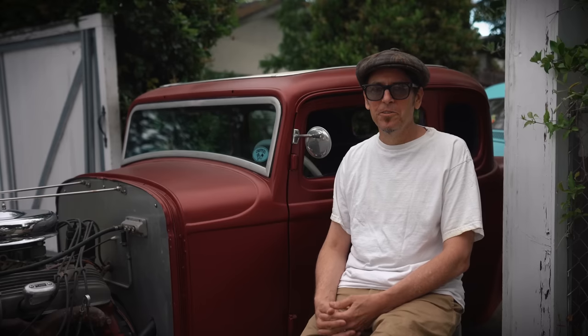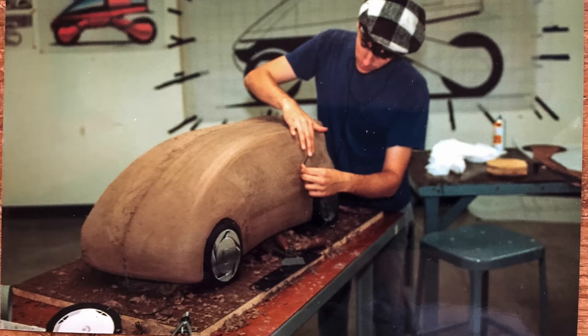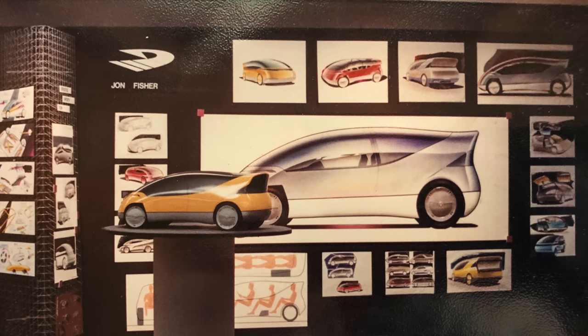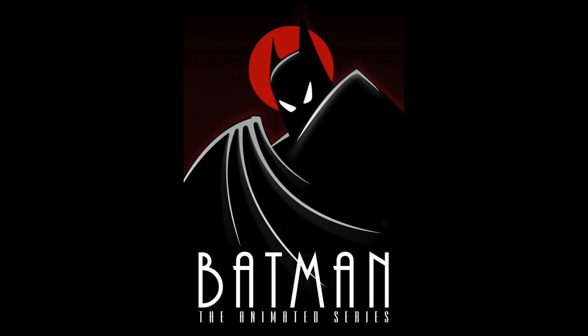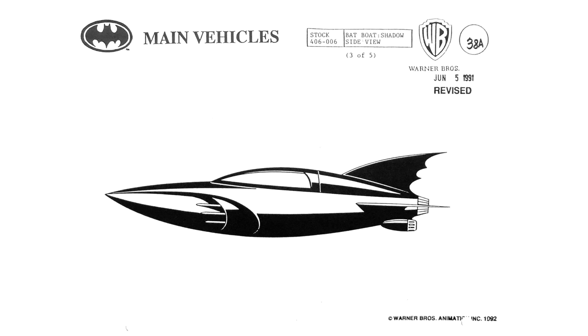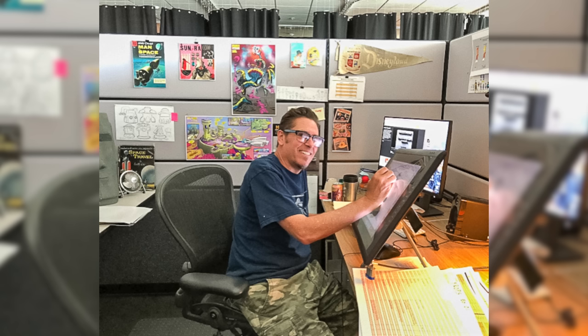I studied industrial design at Art Center after high school. I did a lot of design for aerospace and on the side, custom car and hot rod stuff as well. My first job out of school was in animation. I worked on Batman the Animated Series, which was all streamlined and really fun. I used what I learned with aerodynamics and car design on that show.